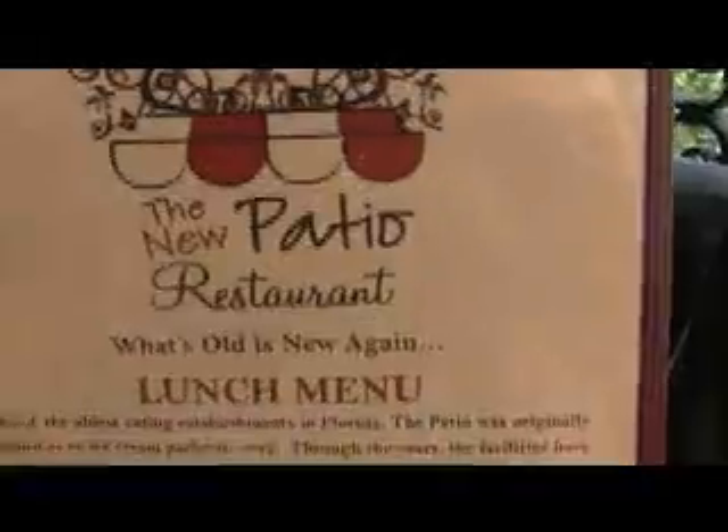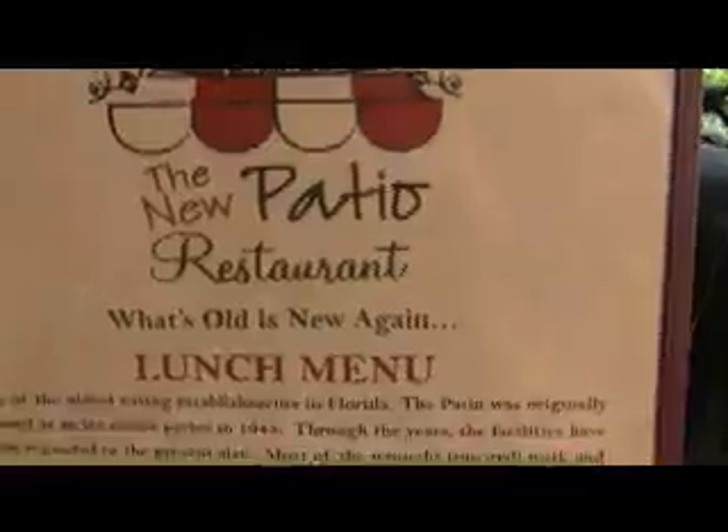Look at the beautiful grill work that you see, the tile, and this beautiful tree. If you're interested, the history of the tile and the grill work is printed on the front of the menu. We're actually eating on the patio at the New Patio Restaurant.